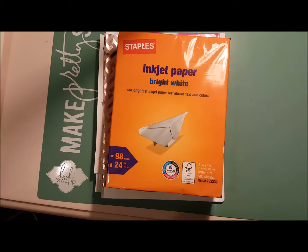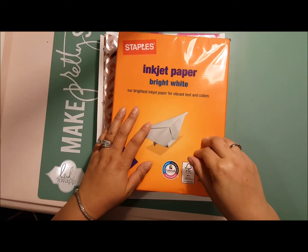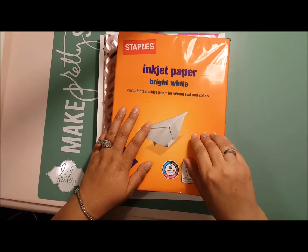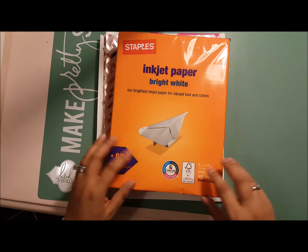Hi guys, happy Saturday! I went and dropped my dogs off at the groomers this morning, and in that same shopping center there's a Michaels, Ross, Target, and Staples — so I did a little bit of shopping while they were at the groomers.